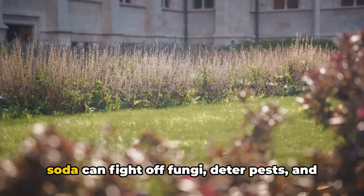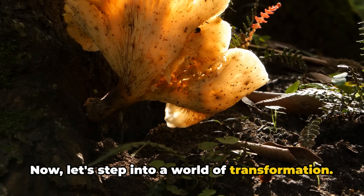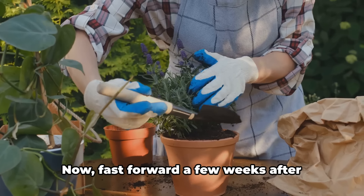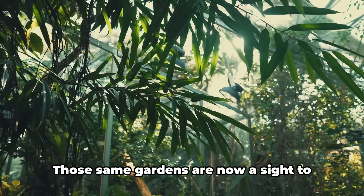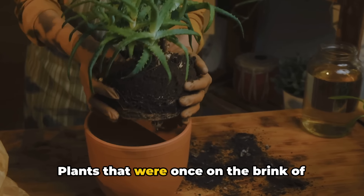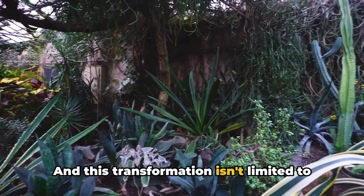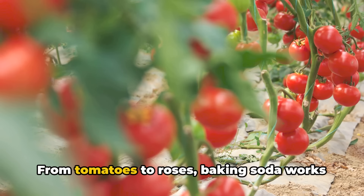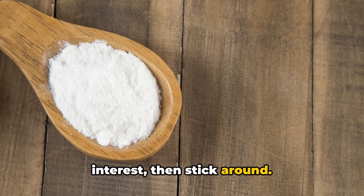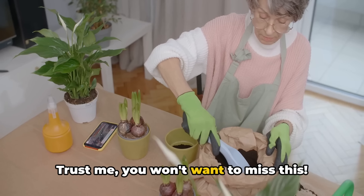You've learned about how baking soda can fight off fungi, deter pests and balance soil pH. Now let's step into a world of transformation. Picture a garden struggling with nutrient deficiencies, plants wilting, leaves spotted with fungus — then fast forward a few weeks after regular application of baking soda. Those same gardens are now lush, vibrant and bursting with health. Plants once on the brink of dying are now thriving. From tomatoes to roses, baking soda works wonders across the board.